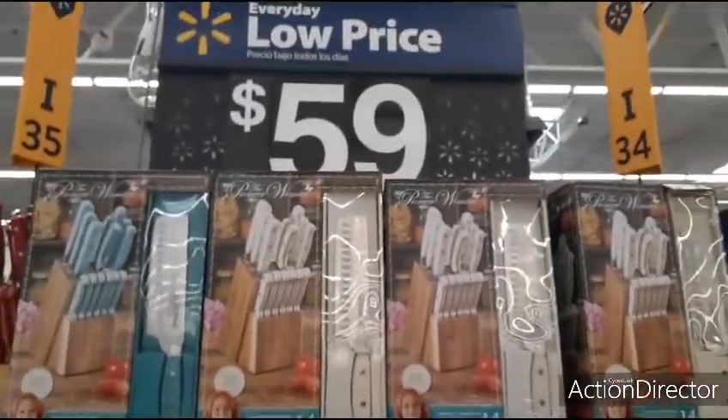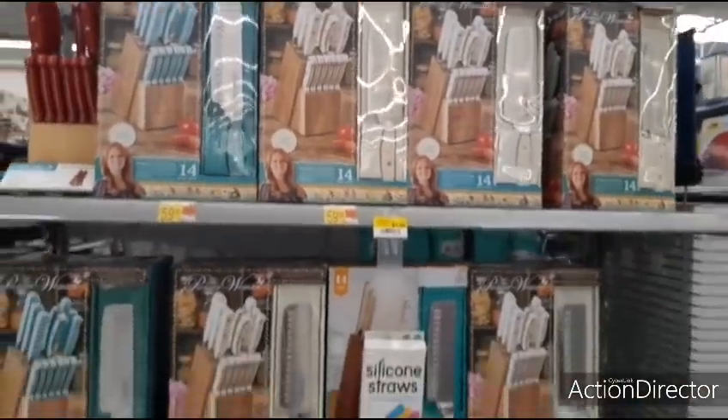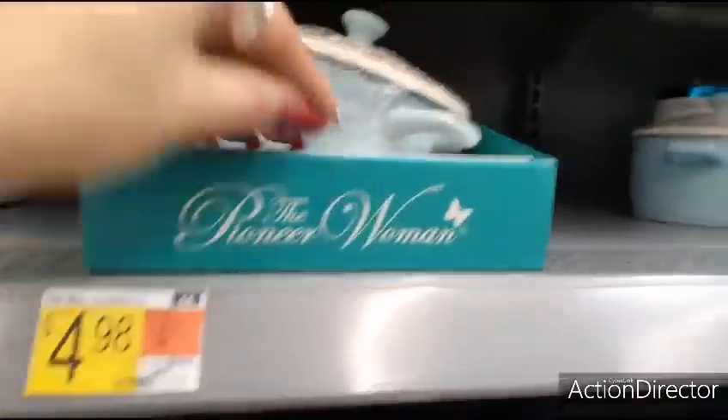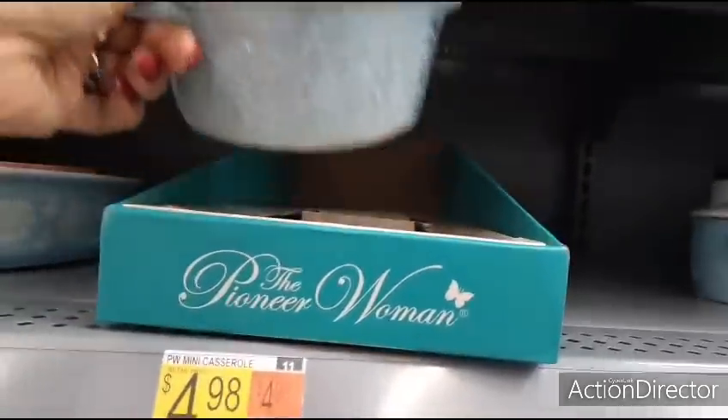They are selling her knife set for $59. Here's all the colors: red, teal, white. A Pioneer Woman gift for under $5 — we have the little mini casserole, and that is cute as well.